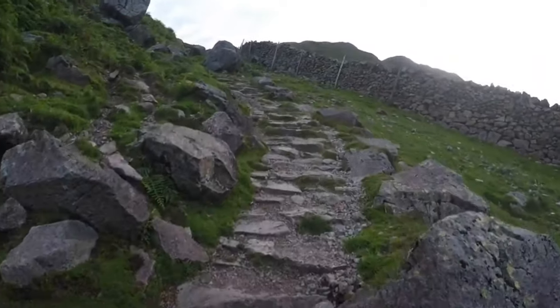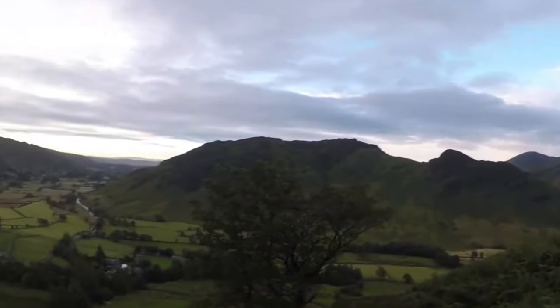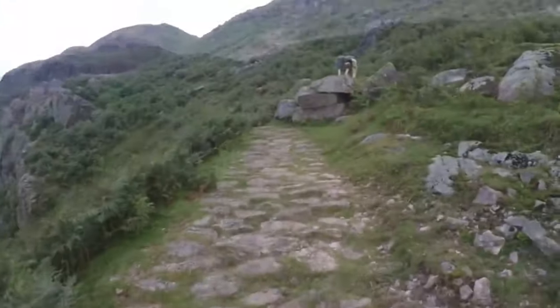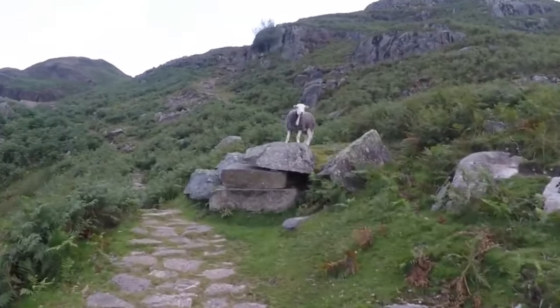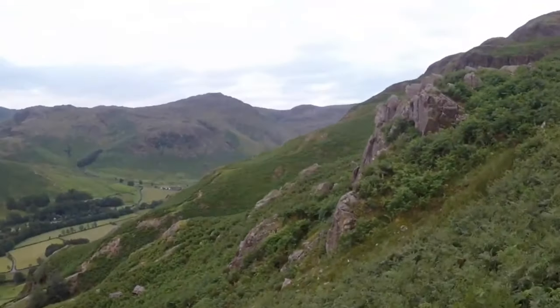To get to the Axe Factory you need to make your way up to Loft Crag, which we're doing here, and then make our way over to Pike-O-Stickle, which you will soon see. If we keep following this path up, it brings you out to a beautiful location where you can overlook Sticklegill - beautiful - and the views are brilliant.